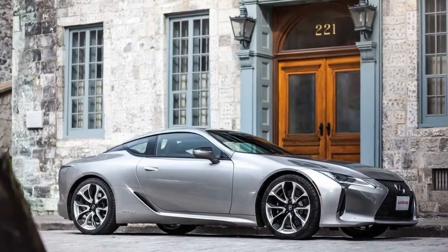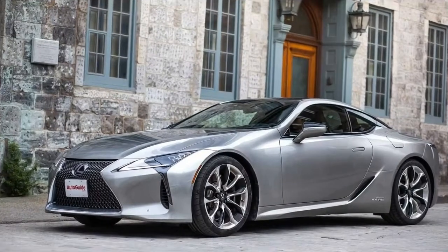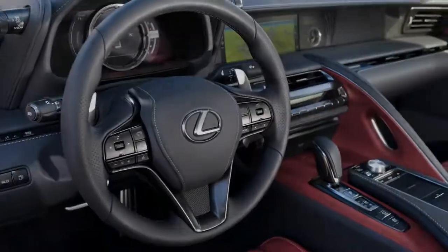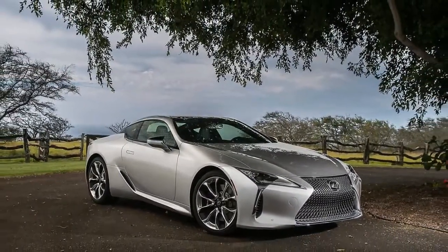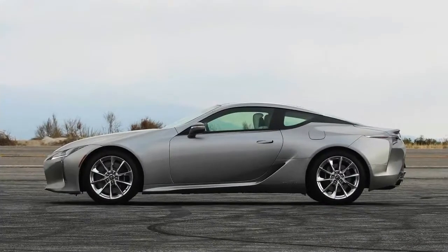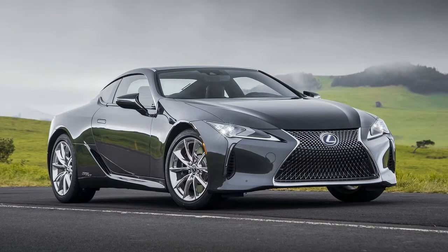2018 Lexus LC 500h Review: A striking design can't overcome many frustrations with the LC Hybrid. Visitors to Fallingwater, the famous Frank Lloyd Wright-designed home in Pennsylvania, are awed by the building's stunning appearance both inside and out. But the house is not without its internal flaws — its skylights leaked on occupants, and when I visited several years ago, engineers were hurriedly reinforcing the concrete structure so the house wouldn't collapse.